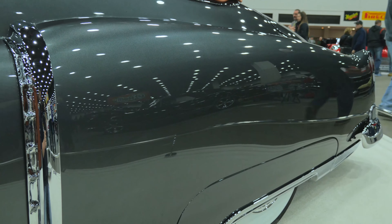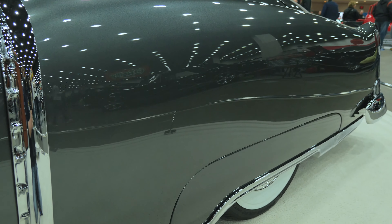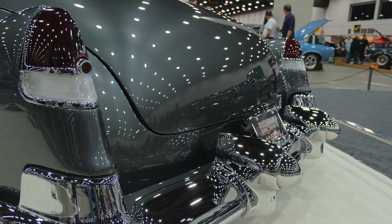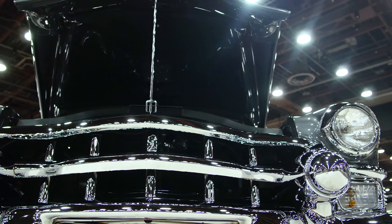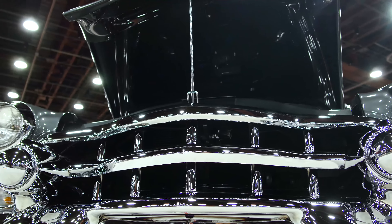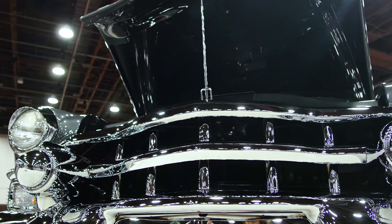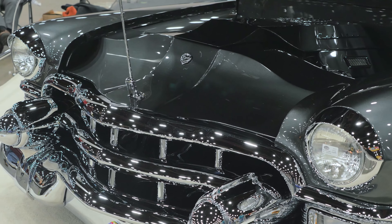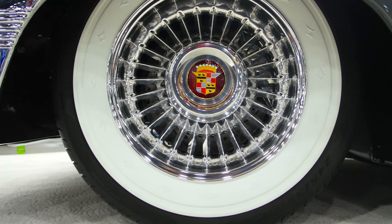Our cars, we don't necessarily like to cut them up. We just like to refine them a little bit. Harley Earl and Billy Mitchell got a lot of this stuff right when they designed it back in the '40s and '50s. So what we do is we just take the body and clean it up and eliminate some trim. And with the Fat Man front end and the Rytec shockwaves, it just floats like a Cadillac — it should ride down the highway. And we have all the creature comforts of a modern car but wrapped in an old body.